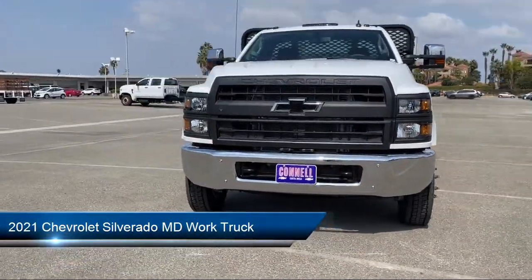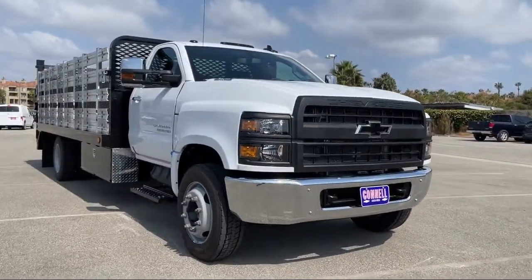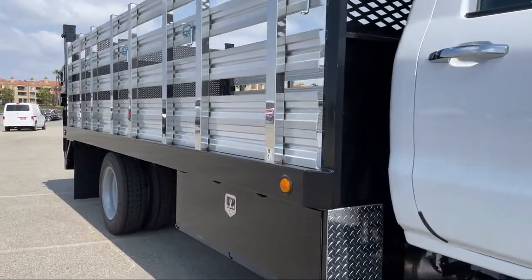It comes equipped with a Duramax 6.6 liter turbocharged diesel V8 engine, work truck preferred equipment package, 10-way powered driver seat adjuster, and single zone air conditioning.